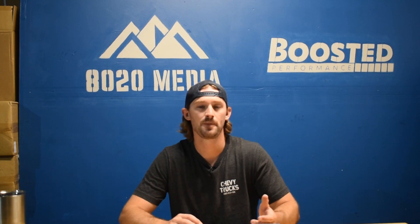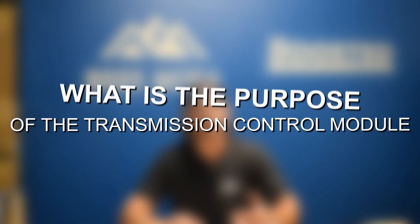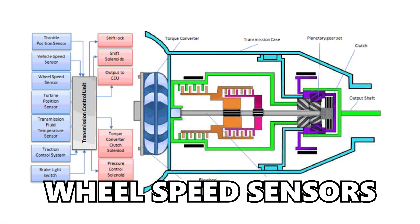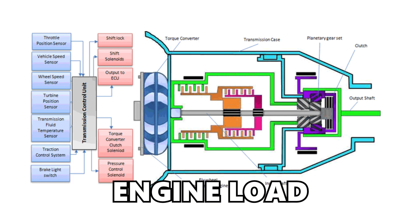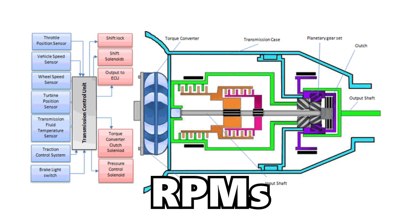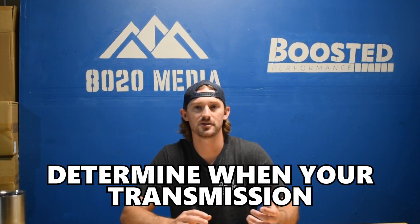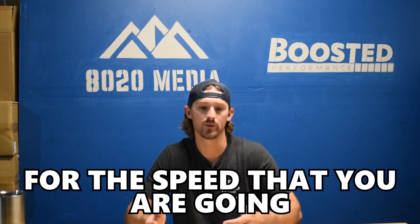Automatic transmissions do all of the shifting for you, and that is thanks to the transmission control module. The transmission control module takes a ton of different data from the wheel speed sensors, the throttle position sensor, the engine load, engine RPMs, and many more sensors and different data points to basically determine when your transmission should shift and what gear you should be in for the speed that you're going.